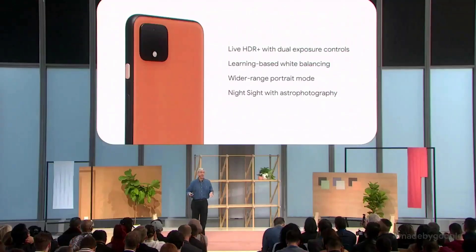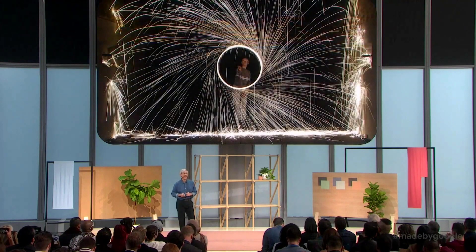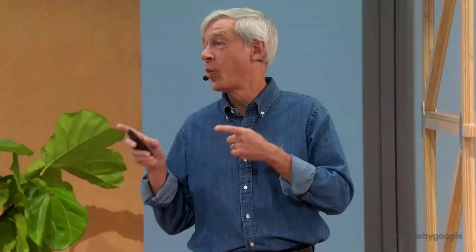Oh, and remember, you can use Night Sight for many things besides stars. Many things. So go out there and be creative with Pixel 4.